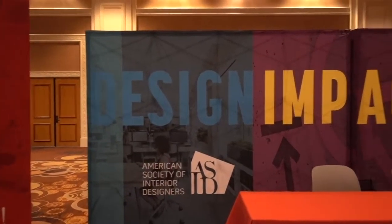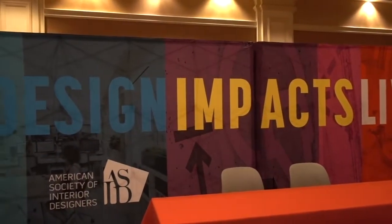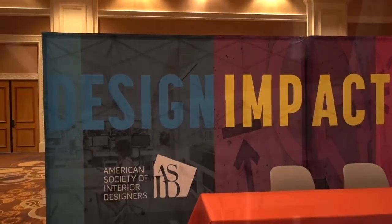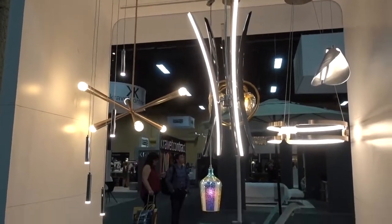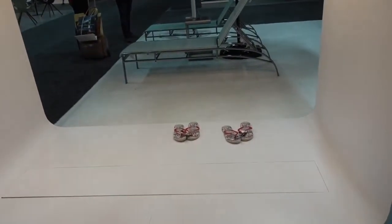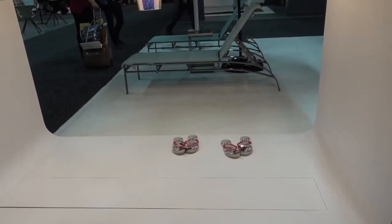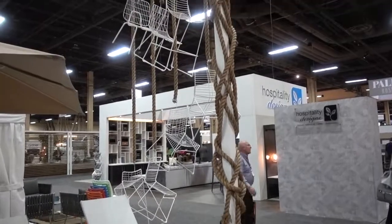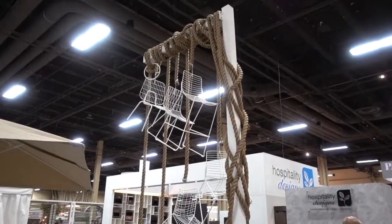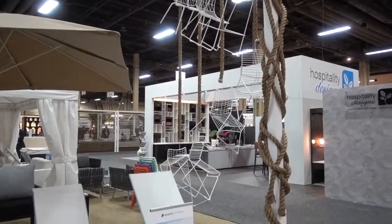The American Society of Interior Designers has this colorful sign — Design Impacts Lives — and that's obviously true. This is Woodard and they have a lot of chandeliers on display, and underneath, two pairs of flip flops. Maybe these are folks who work the booth and are tired of standing in high-heeled shoes. Lots of ways to display items — here are some chairs hung by ropes. Well, it made me stop, so I guess it's effective.